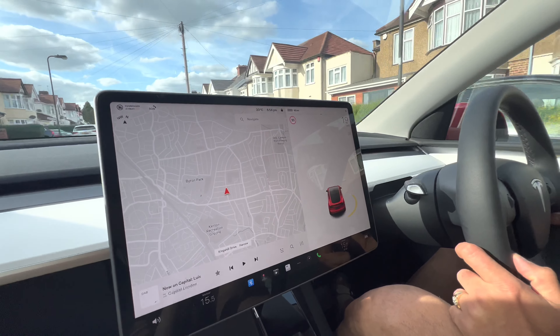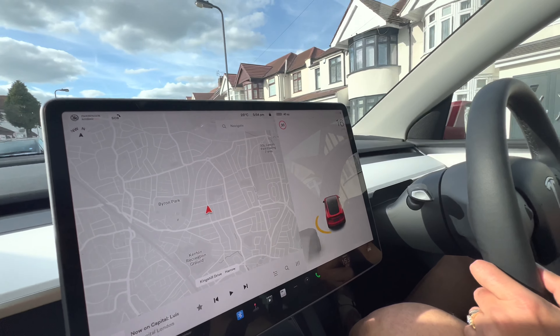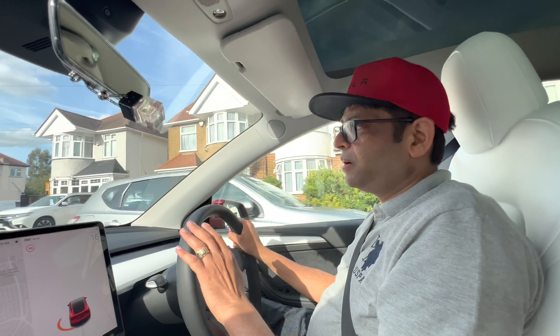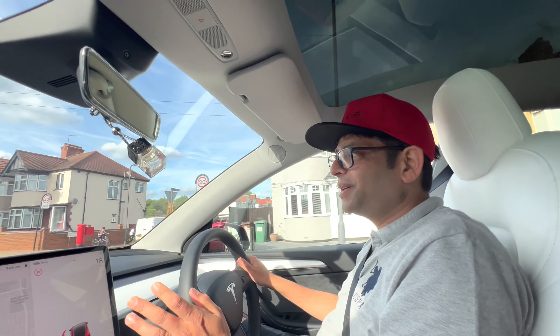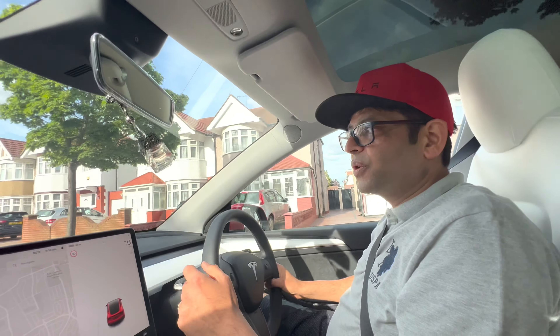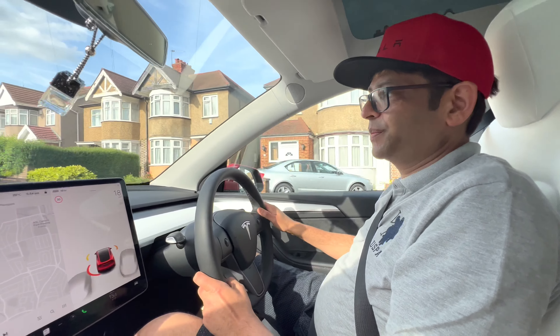This detection is just fantastic - it's also detecting the lanes. So that's how the autopilot thing works. Any reason why you didn't get the autopilot for this car? In the UK the rules on autopilot are quite strict - you're only allowed to use it on the M1 and big motorways, so for £6,800 it's not worth it.